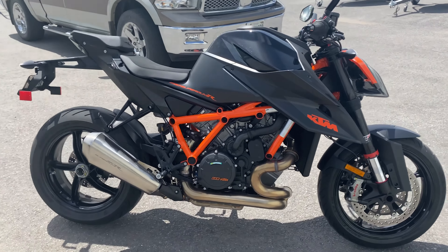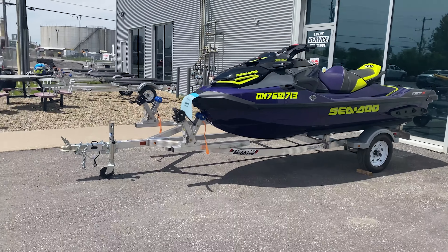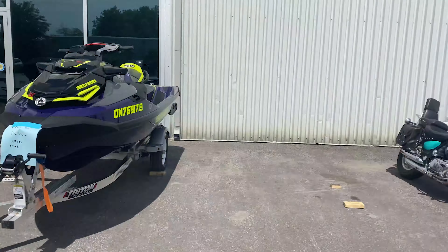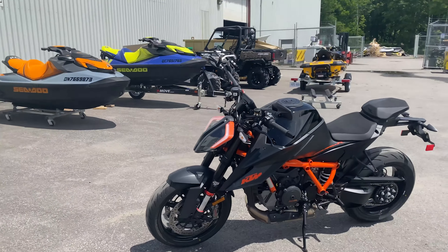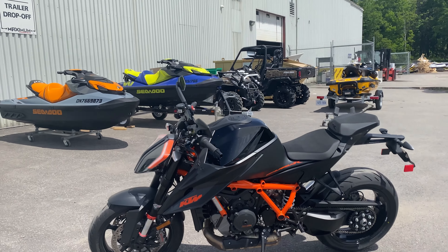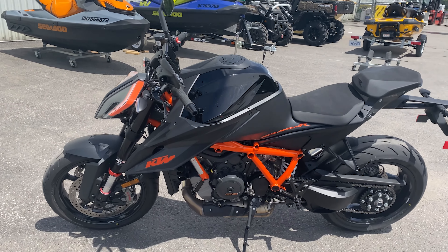Alright guys, I'm at the dealership right now getting the service done. It's gonna take approximately an hour — it's just an oil change and then they check if there's anything that's loose and tighten it all up, the whole shebang.